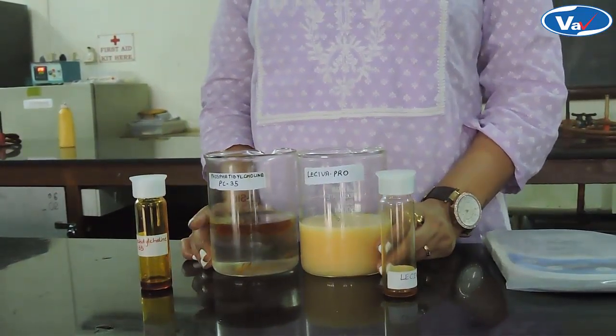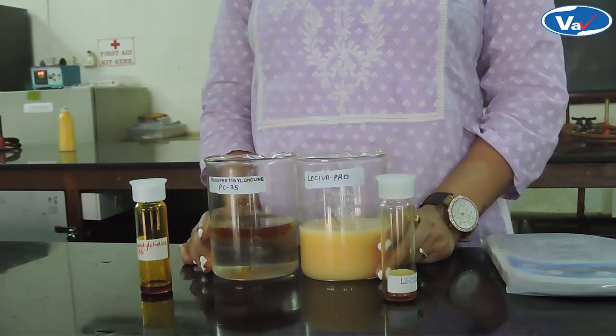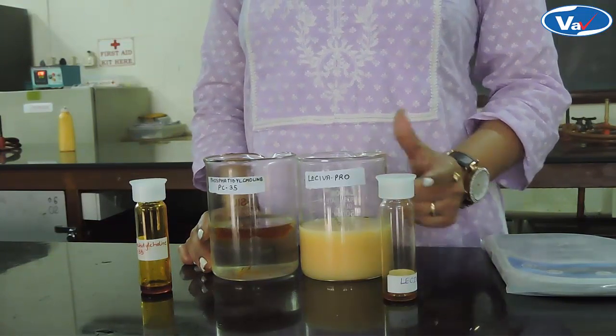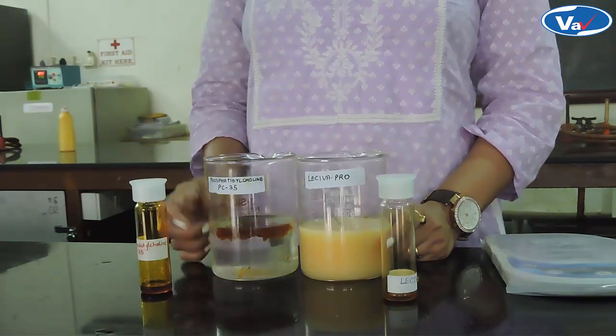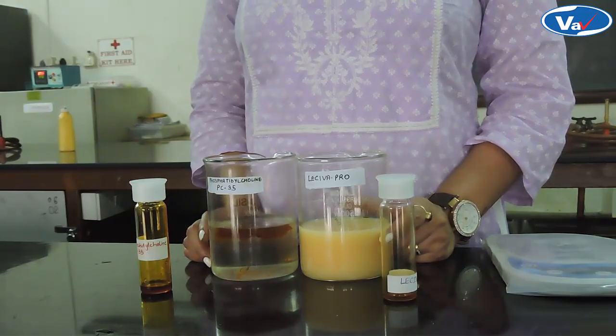Whereas Phosphatidylcholine-35 is immiscible and does not form a homogenous solution with purified water. Hence, it proves that LASIVA Pro has better solubility properties than Phosphatidylcholine-35, i.e. PC-35. Hence, LASIVA Pro will have better bioavailability in the body.